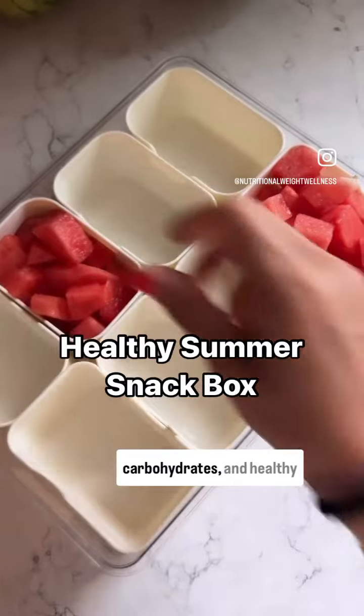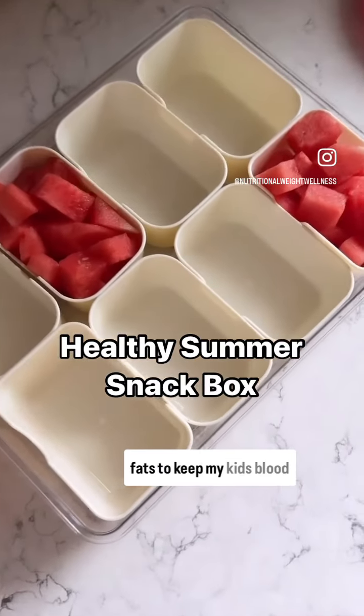My strategy here is to fill it with protein, carbohydrates, and healthy fats to keep my kids' blood sugar steady.